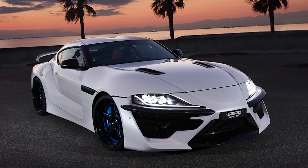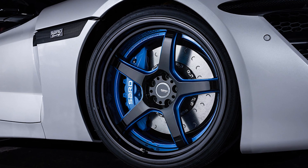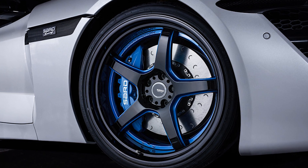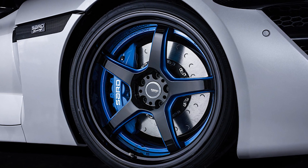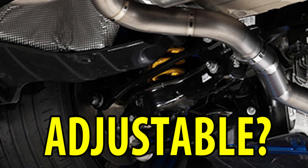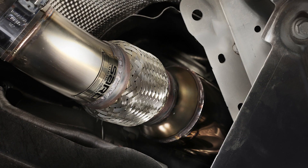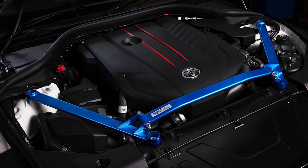Of course the wide body kit which is three inches wider at the fenders, a new hood, 6-piston front calipers with upgraded rotors, 20-inch Alcon 20ER wheels, Bridgestone Potenza S007 tires, strut tower bar, anti-roll bars, adjustable suspension, ECU reflash, titanium exhaust, catalytic converter, and an upgraded BorgWarner turbo.